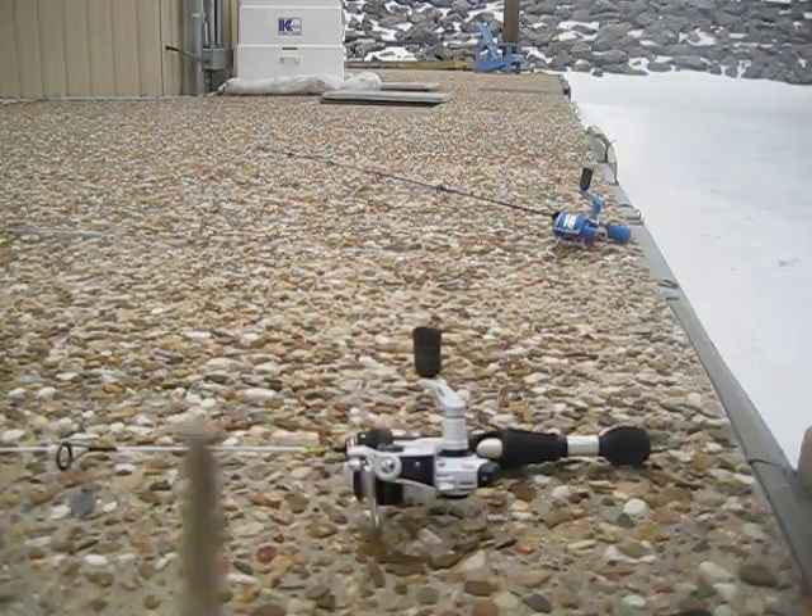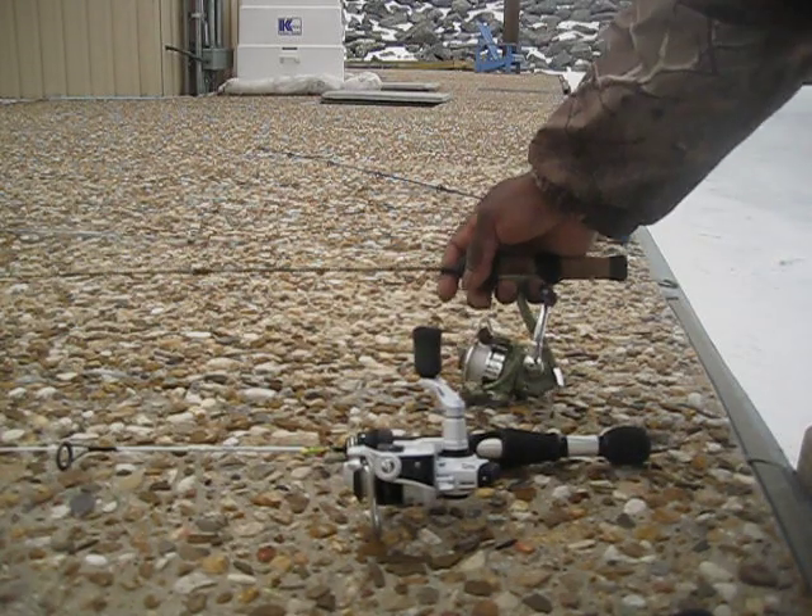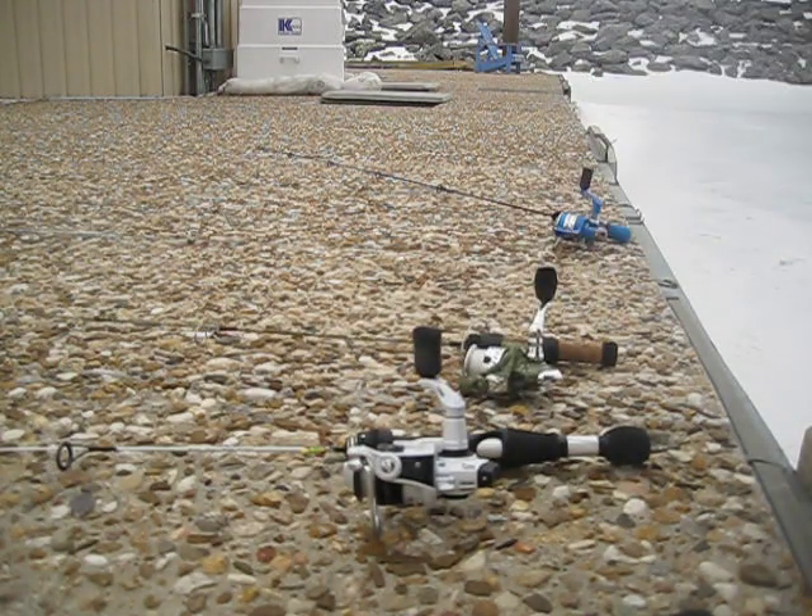My number three is a Swedish Pimple — I just took the hook off, I had a drop hook on it. You guys know what that is; it's a jigging spoon. I love it, but I don't use it as much because I catch so many fish on the other two.